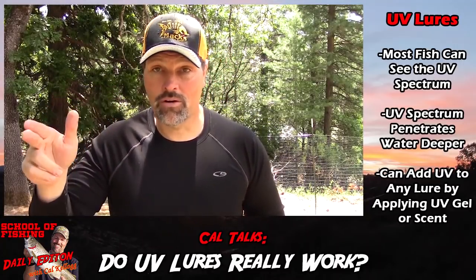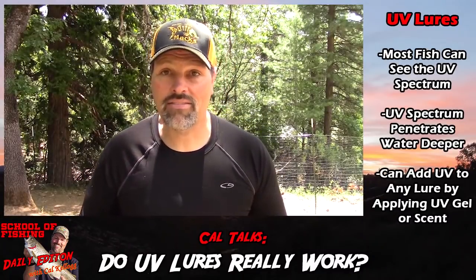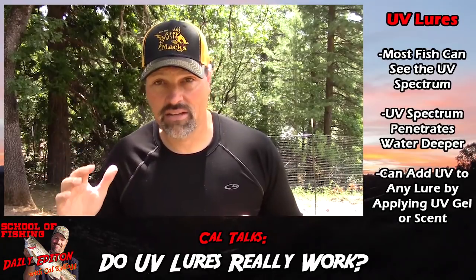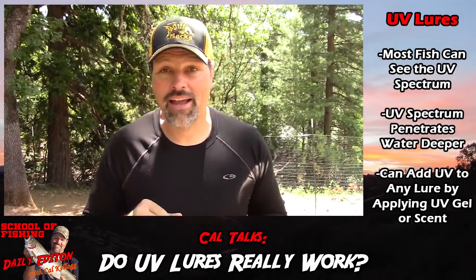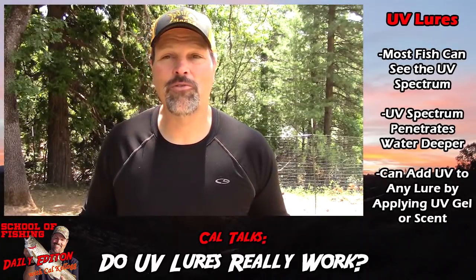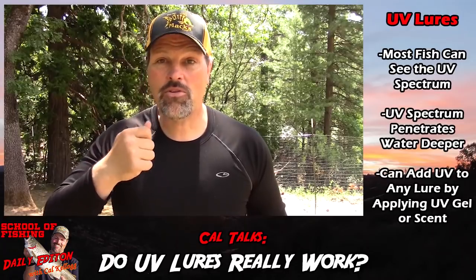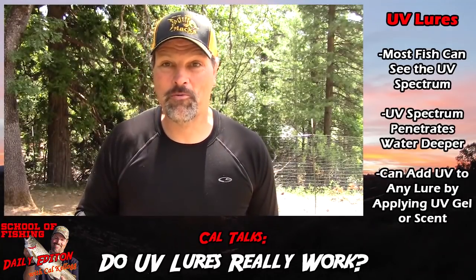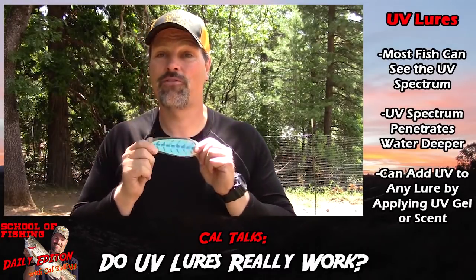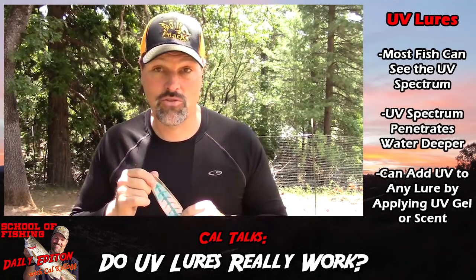In deep water, low light conditions, and murky water, you should deploy UV blades and lures. Is there a disadvantage? Some guys think so — there's not a lot of research, but some folks think if you're fishing shallow with high blue skies and clear water, that UV flash might be a little much. Think of it like this: we sit down to dinner, turn on the kitchen light, and we can see our food — it's great. But if I shined a million-candlepower spotlight in your face, would that make you want to eat your dinner? Probably not. Some guys think that in shallow, sunny, clear water, the UV flash can be like that spotlight and could actually drive fish away.